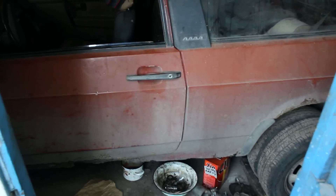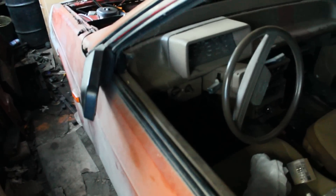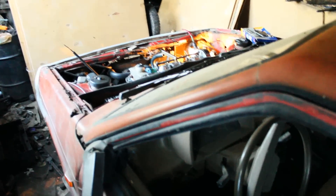Hey guys, what's going on? Today I decided to bring in this video — this is a very unique video. This is my 1986 VAZ 2108. Here we come, Sweden 1986.